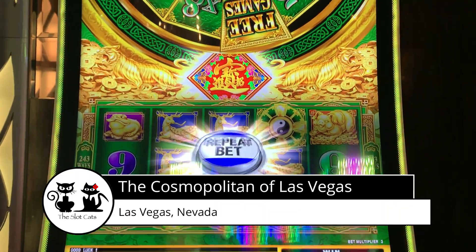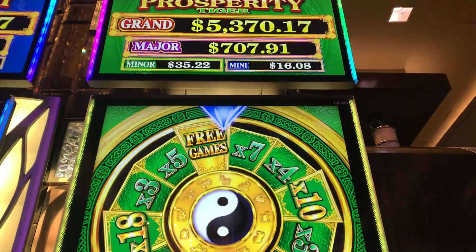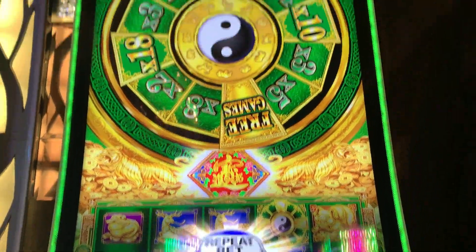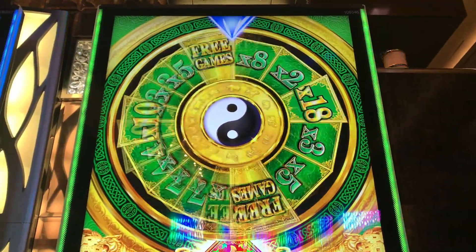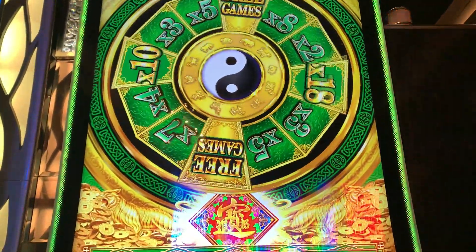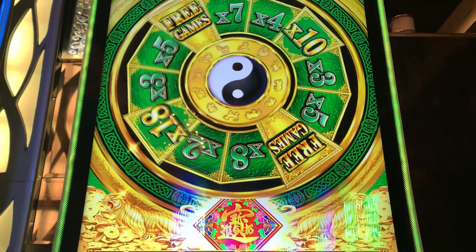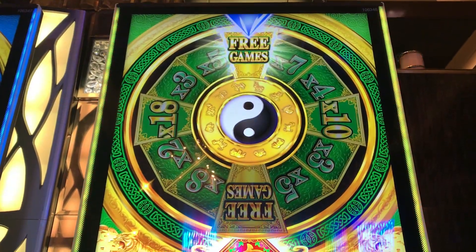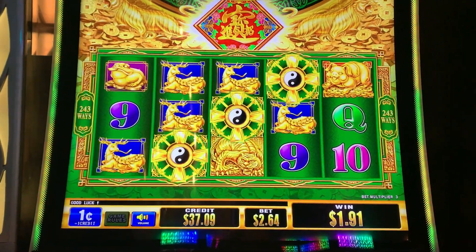Alright, we're here playing Wheel of Prosperity Tiger and we got that wheel — here we go! Wish us luck, come on something big. There's free games, there's multipliers, there's free games — stop! We got the free games, here we go, yes!